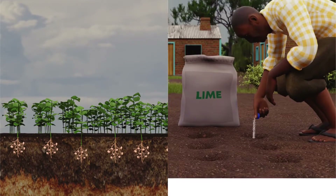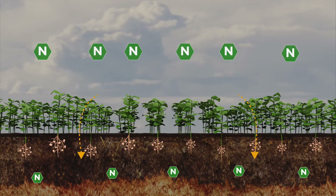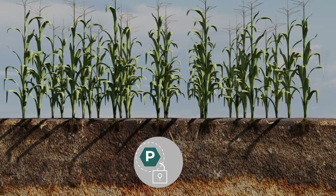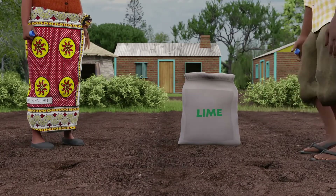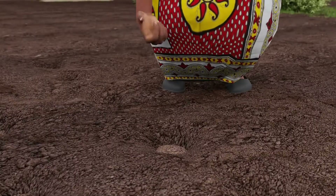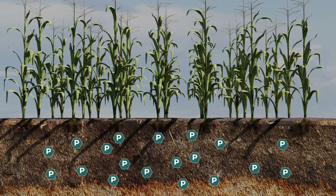Third, use legumes and lime. Beans and other legumes add back nitrogen from the air into the soil. Lime helps unlock phosphorus from acidic soils that stop it from being reached by your crops. To use lime, put one water bottle cup in each planting hole and mix with soil before adding the seed. This neutralizes the acid, so the phosphorus is released, restoring your soil.